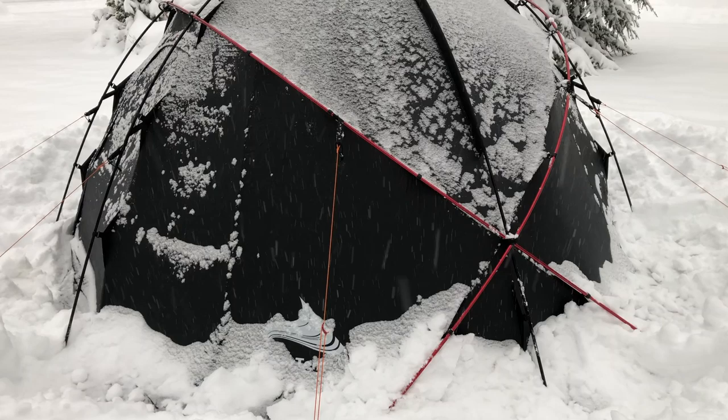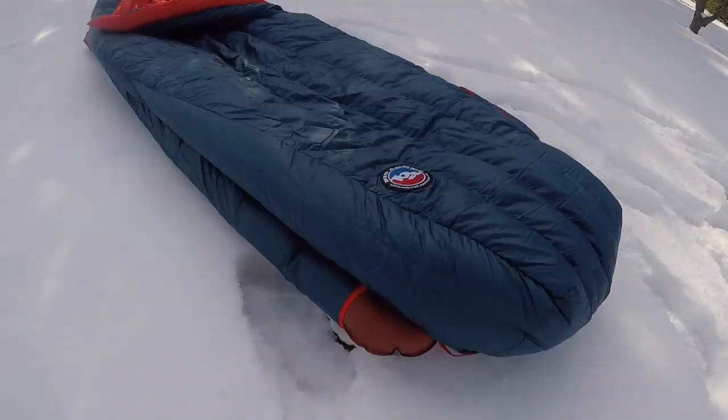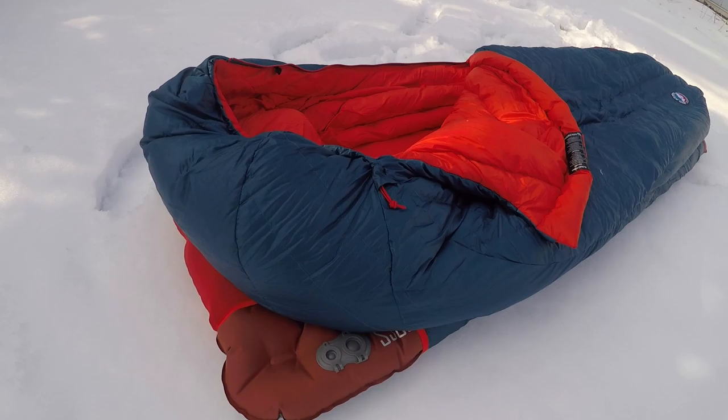I recently did a video on my winter shelter for this year — it's the Nortent Gammy 4. I wanted to also show the sleep system that I've been using this winter so far. It's from Big Agnes. I'm a big fan of Big Agnes bags and their system bags.